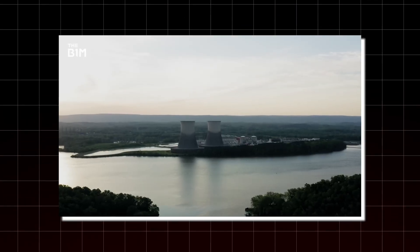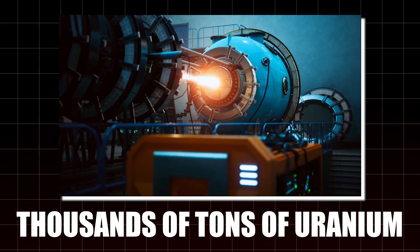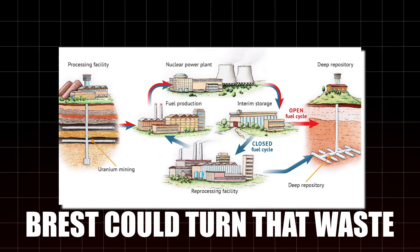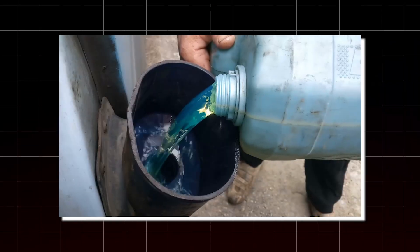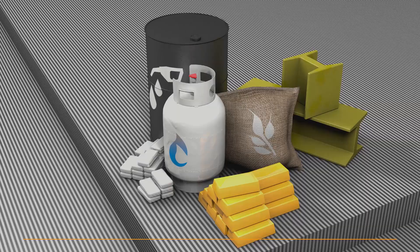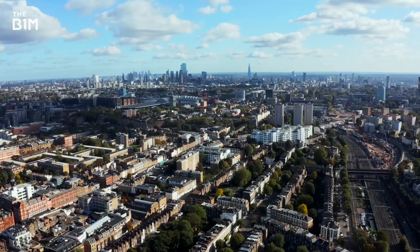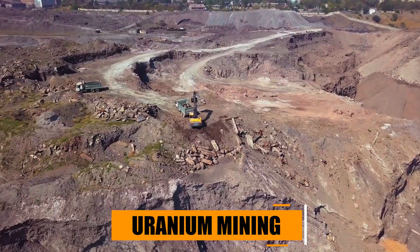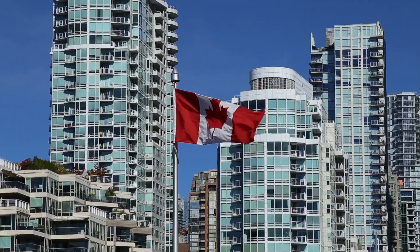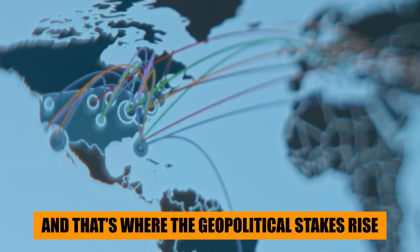Right now, the world's nuclear industry burns through thousands of tons of uranium every year and leaves mountains of waste behind. A closed-cycle system like BREST could turn that waste into usable fuel, cutting waste storage needs by up to 90% and extending uranium resources for centuries. It can also make countries less dependent on uranium mining — a business dominated by just a few nations, including Kazakhstan, Canada, and Australia. And that's where the geopolitical stakes rise.